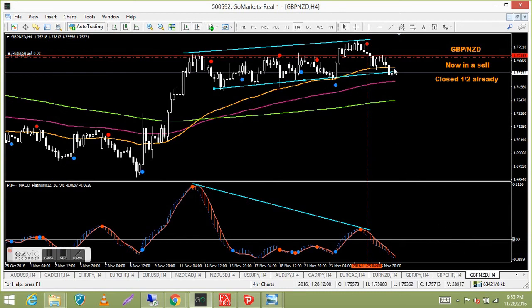GBP NZD — I've already taken half since price got into the MAs. The sell is on with stops at break even, so I can't lose here. It'd be great to see pound NZD just fall like a rock down to the 240 LMA — that would make my day and get some pips back.